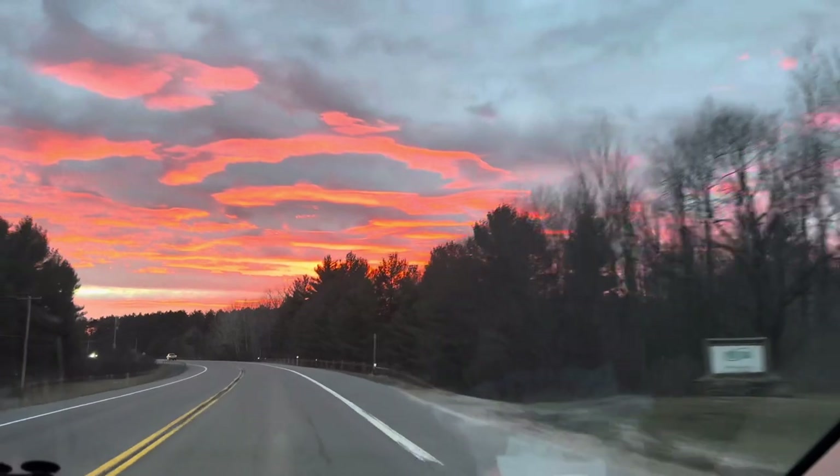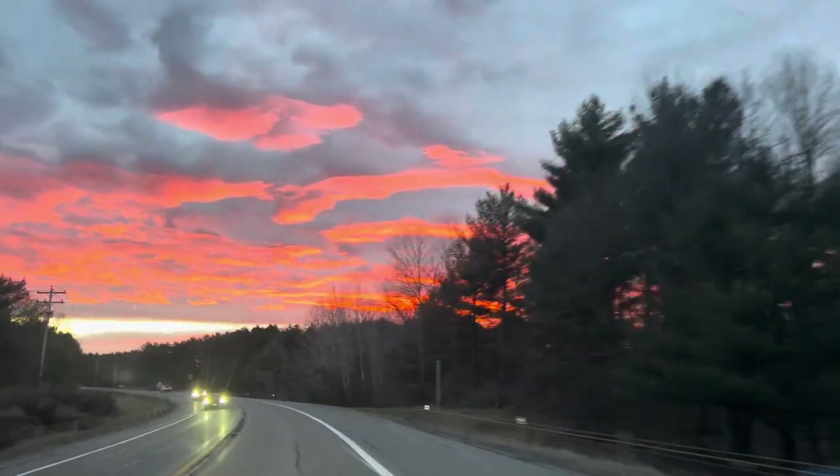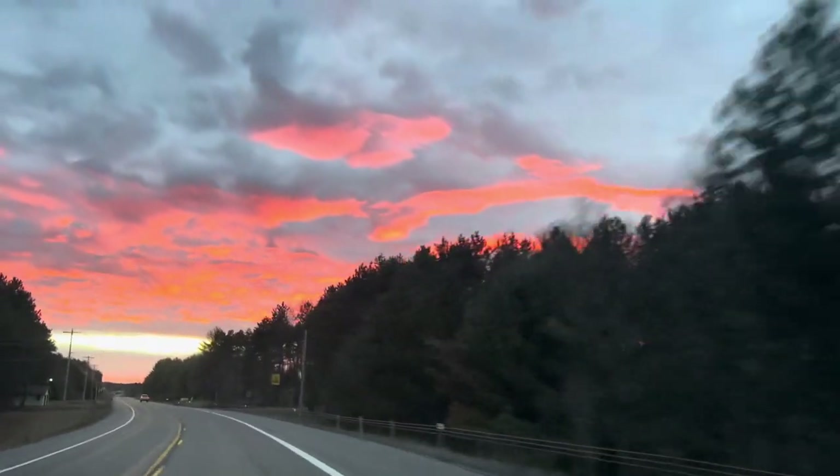See ya! Had to throw a quick video of this sunset in there. Look at that — absolutely gorgeous. See ya!